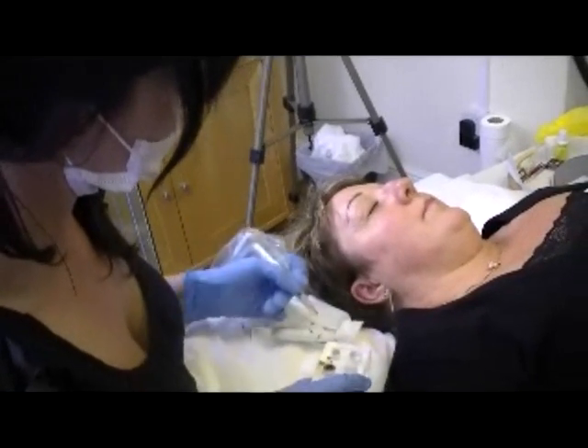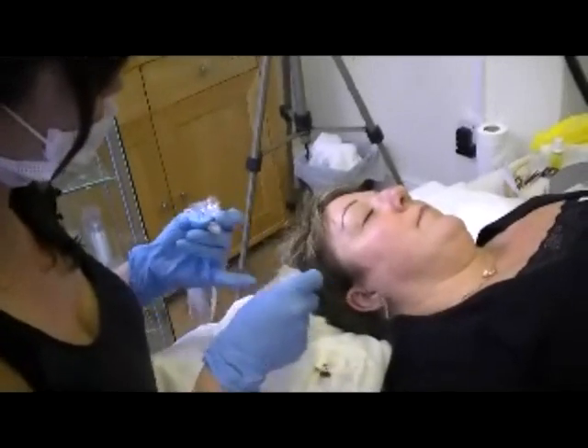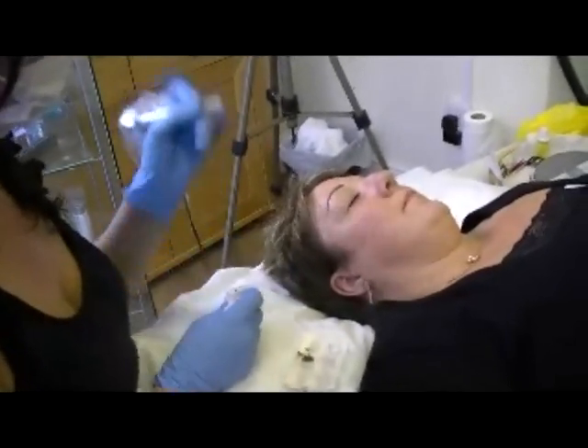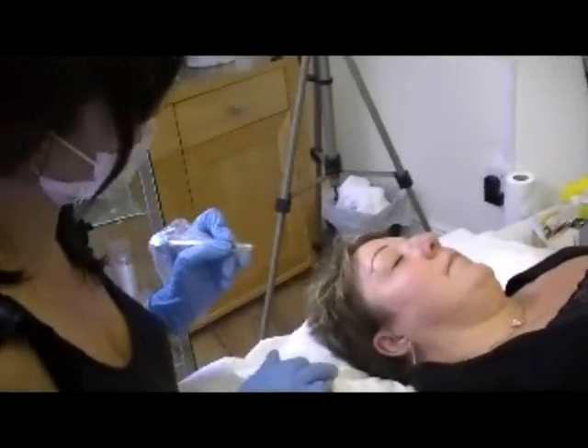It's really, really helpful for clients that have got alopecia as well, because they miss — the girls miss desperately having their eyelashes. So we put quite a thick eyeliner in for them to give them a frame.